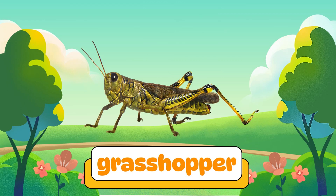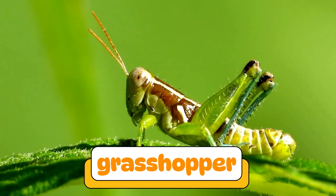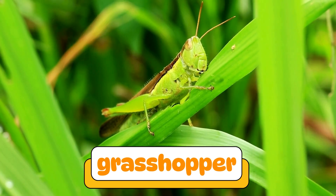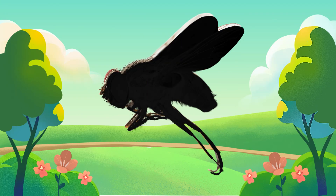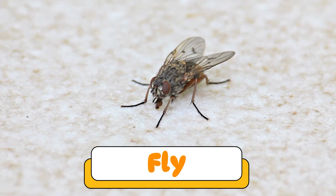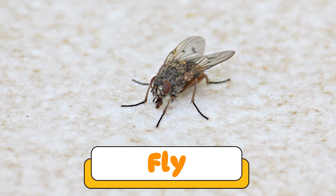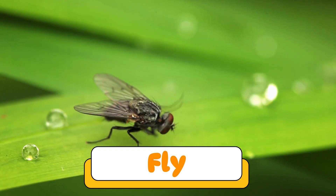It's a grasshopper! Yes! A fly! Flies zip around quickly and land on everything! They're pesky but also help clean up waste in nature.